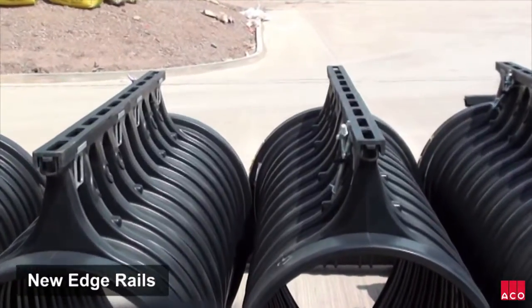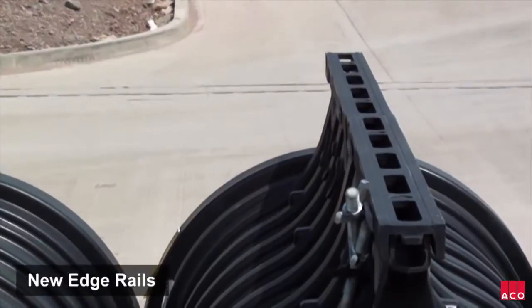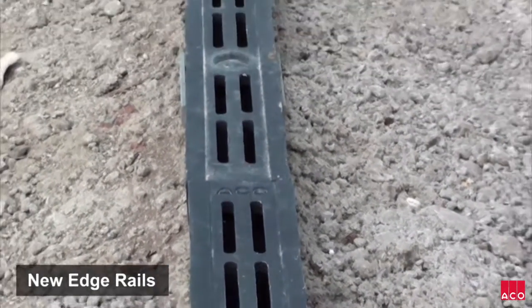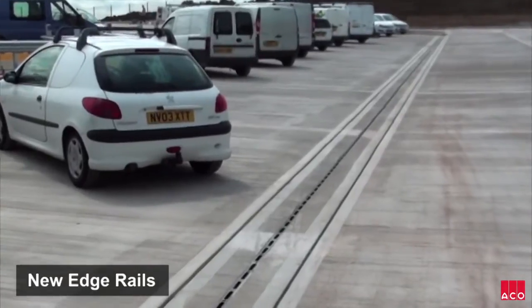Suitable for up to F900 load carrying capacity, the new high performance ductile iron edge rails are ideal for demanding environments such as Omega. Where runs have been installed in pedestrian areas, Ako Q-Guard edge rails have been fitted. All other runs use Ako Q-Flow high intake edge rails.